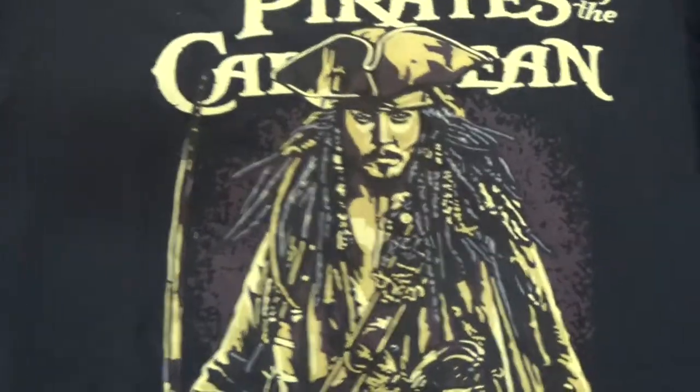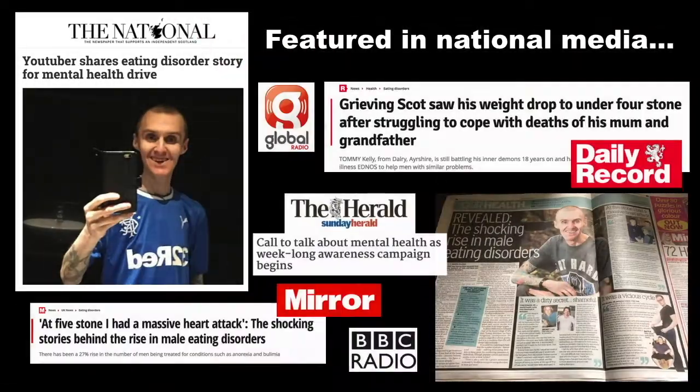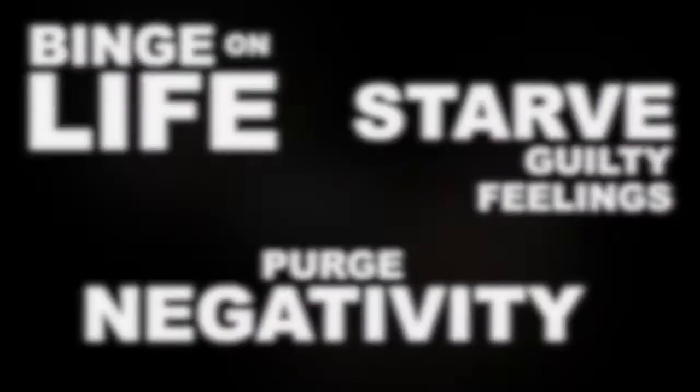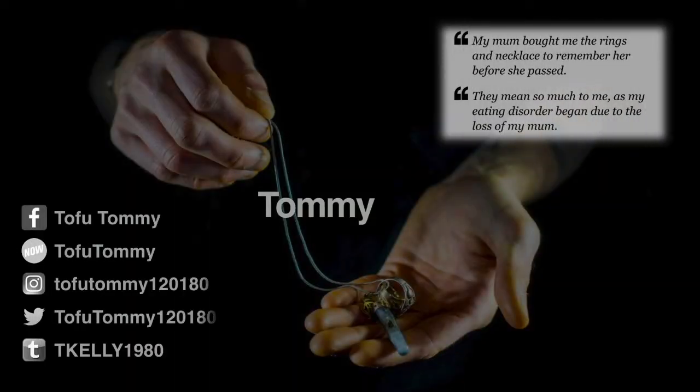The next one is the Pirates of the Caribbean t-shirt — there you go, Jack Sparrow! An absolutely great box this month. Let me know what you think in the comments below. I'll put a link down below if you want to get a Geek Gear box yourself — you'll get some great things every single month. Next month is the retro gaming box, so if you're an 80s or 90s kid you'll be into the Sega and Nintendo and things like that. Remember as always: binge on life, purge negativity, and starve guilty feelings — speak to you all soon, love you guys!